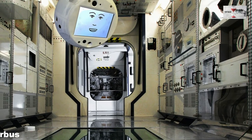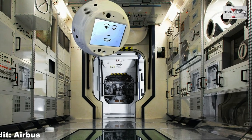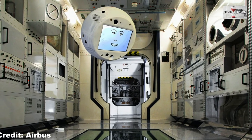2. Airbus in collaboration with IBM have created a new floating device named Cimon, which would assist astronauts based on its artificial intelligence.